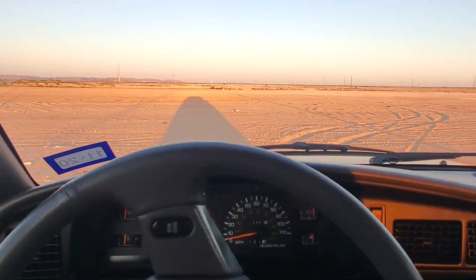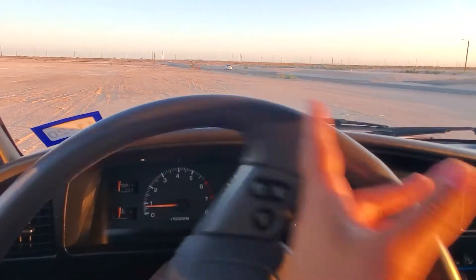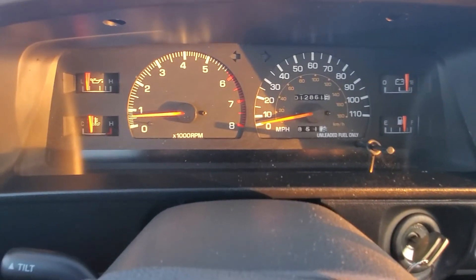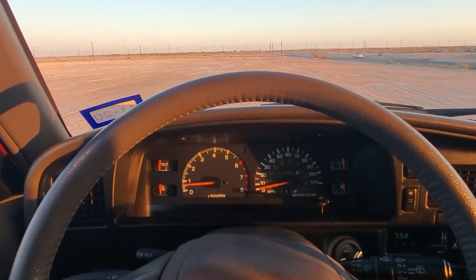Hey, good afternoon guys, right here in Forest El Paso driving the 1990 4Runner. Just took a bunch of photos for the auction so y'all can check it out and get every angle. The vehicle currently sits at a reading of 12,861 miles, so I've put about a hundred miles or so on it.